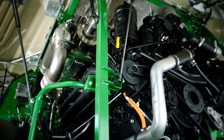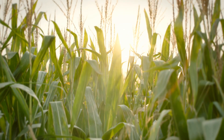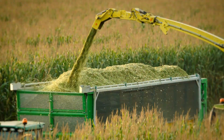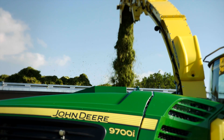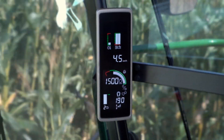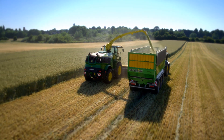We decided on the Liebherr engine because it offers the optimum engine characteristics for forage harvesters while delivering very low fuel consumption. The engine delivers constant power over a very wide range with high torque reserves even at low speeds. The V12 engine is the perfect match for our machine considering its design.